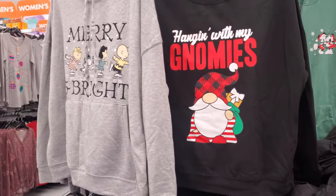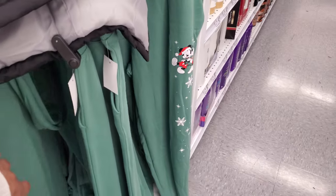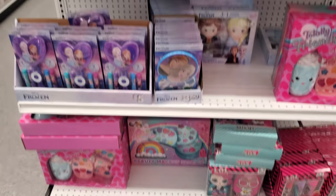Hanging with my gnomies. There's a Peanuts one and they do have a Mickey and Minnie zip-up. They also have sweatpants — I think these are $20. Yes, sweatpants to match. Some nail polish for children, a lot of Frozen, a lot of play makeup.